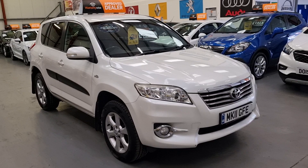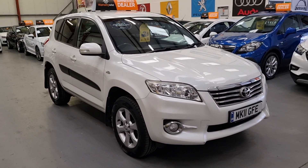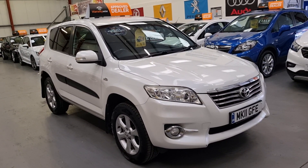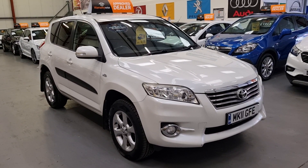If you require finance, please give us a call — we can take a finance application over the phone. Or if you'd like to do it via our website, there's a portal where you can apply for finance in a safe and secure environment. Thanks for looking, guys.